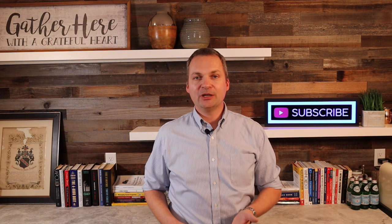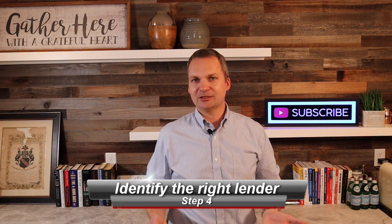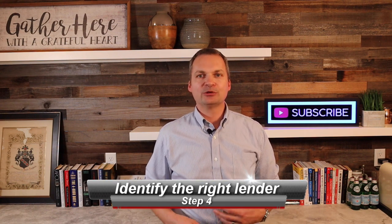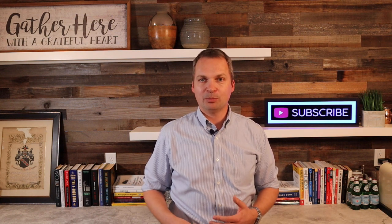Step number four is another pick for your house hunting team: your lender. Most buyers automatically default to their bank where they have their checking and savings accounts, but that is most likely not the best solution for your mortgage lending needs. Depending on your personal circumstances and the type of property you want to buy — single family, duplex, or multi-family — it will make a difference who is the best lender for that specific job. This is another area where you should lean on the experience of your real estate agent, who should know most of the lenders in town.